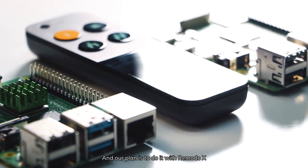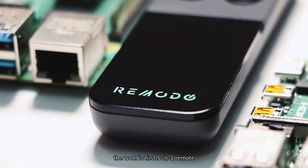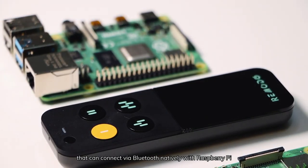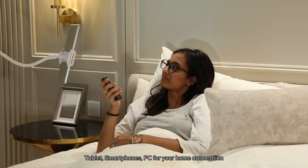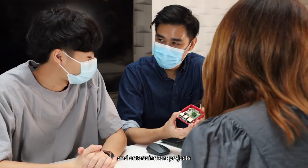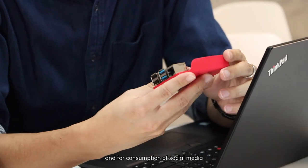Our plan is to do it with RemotoX — the world's first 5-in-1 remote that can connect via Bluetooth natively with Raspberry Pi, tablet, smartphones, and PC, for your home automation and entertainment projects and for consumption of social media.